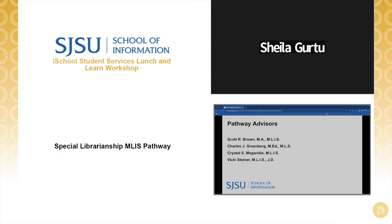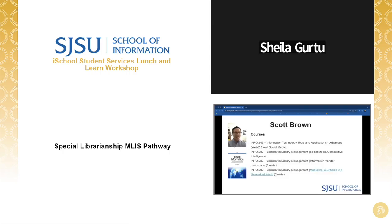Four professors of our iSchool special librarianship pathway are here to help you with questions today. Each of them have decades of experience in law, corporate, medical, and other special library environments — a dream team. They are going to introduce themselves and share a little about their background with the pathway, the skills and topics they feel are most timely, as well as the courses they teach from this pathway. Then later on, we'll be opening it up for Q&A with all of our panelists. I'll kick it over to you, Scott.